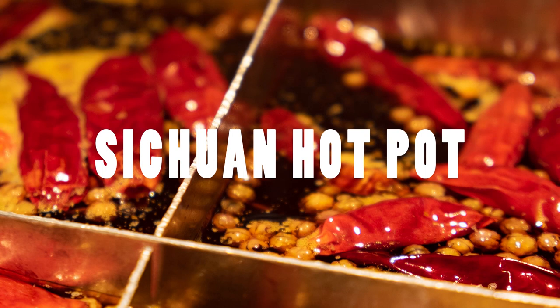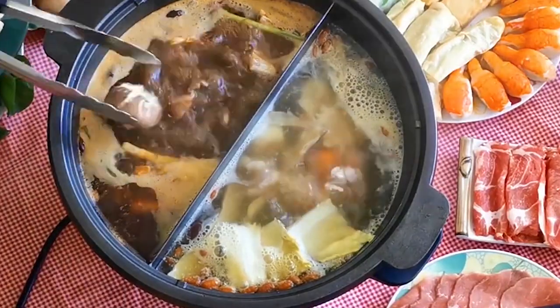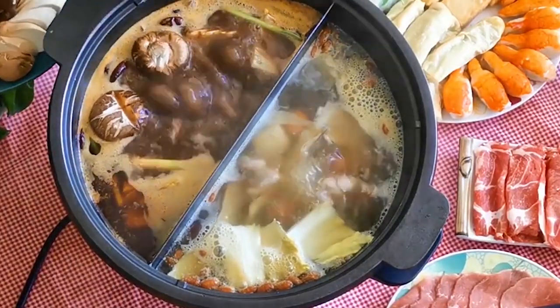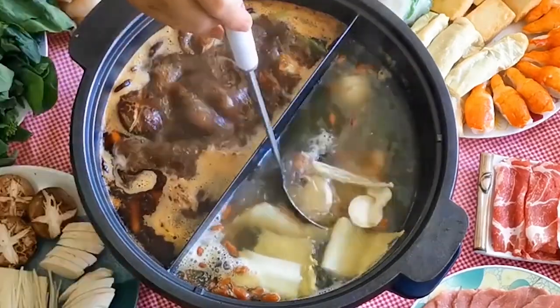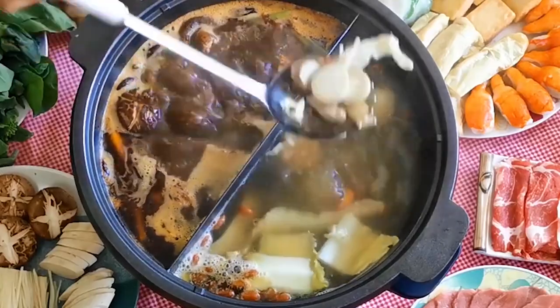The allure of Chengdu Hot Pot — an experience that's not just a meal but a symphony of flavors dancing in a bubbling cauldron. As you step into Chengdu, the irresistible aroma of this culinary masterpiece envelops the city. Chengdu Hot Pot is a gastronomic delight that demands attention: a captivating blend of numbing, spicy, refreshing, and aromatic notes. Picture the tantalizing scent wafting through the air, inviting you to indulge in a culinary adventure like no other.